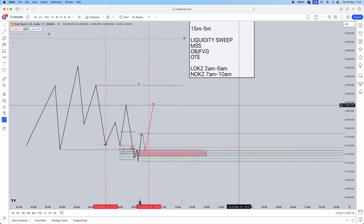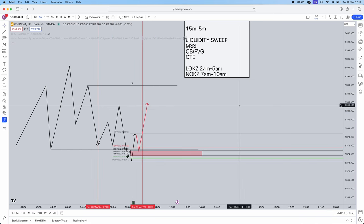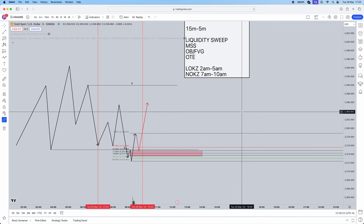Once that's done, you simply wait for a retracement into the order block within the OTE area, look for an execution, and then target opposing liquidity. That is literally how simple this strategy is.